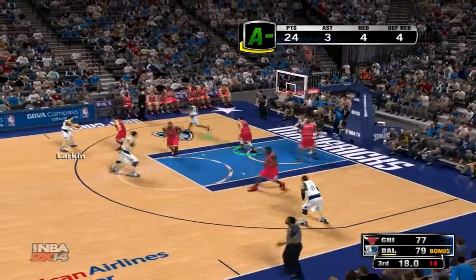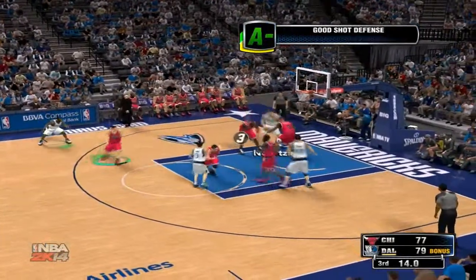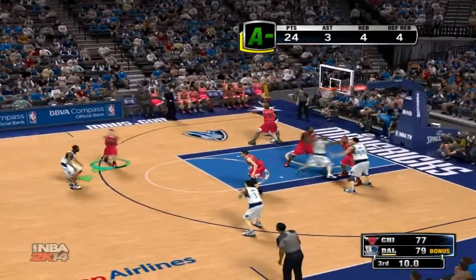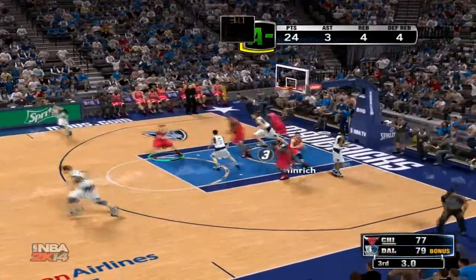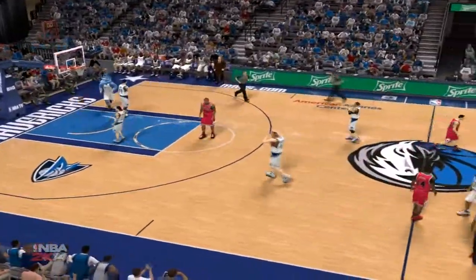There's the pass to Larkin. Dallas moving it around — offensive rebound, the feed to Douglas. Misses the finger roll. Well, those chances are almost always two points for him — I guess the defense did what it had to do to bother him. And we just finished the third quarter; we've got a tight ball game here. The Mavericks on top.